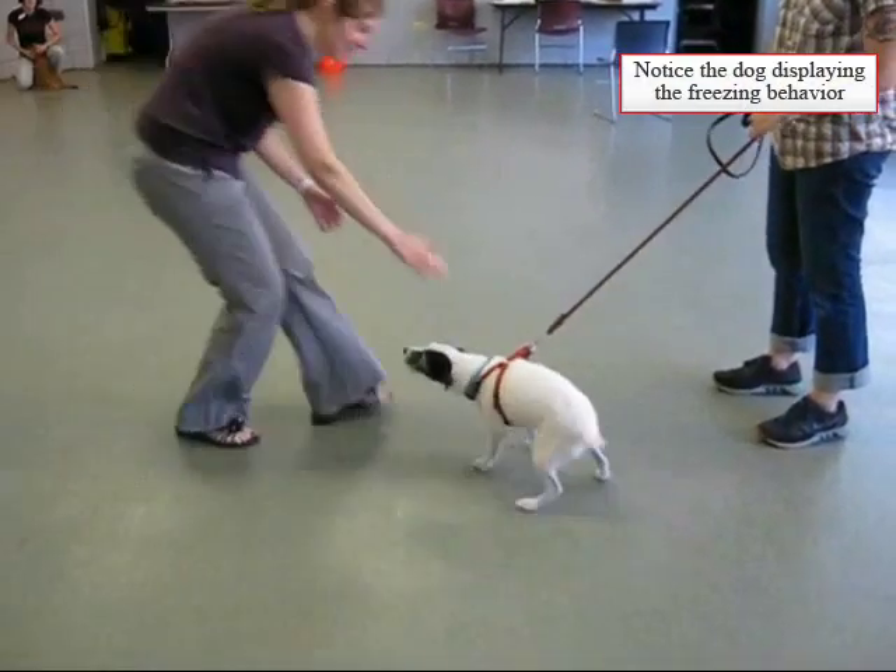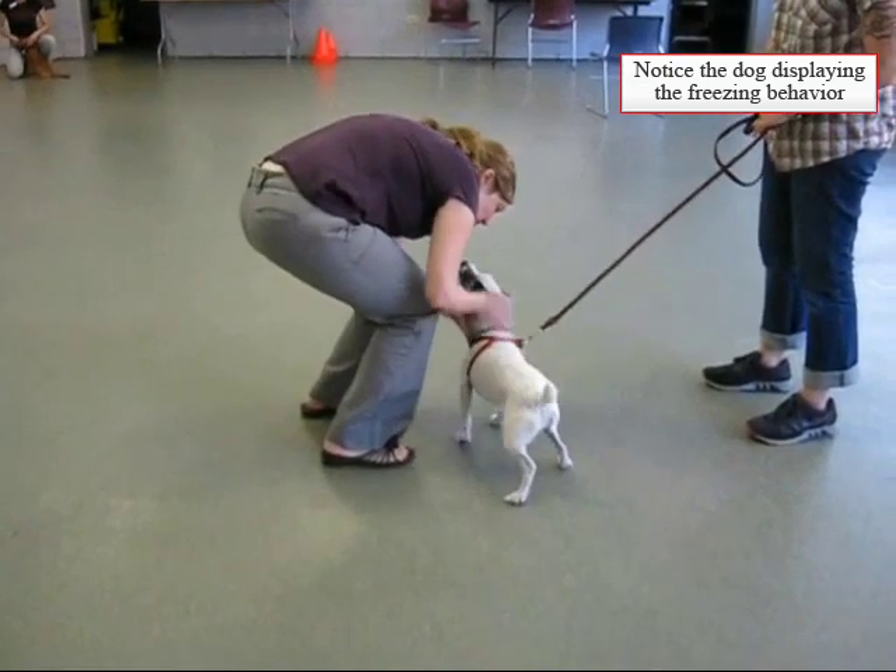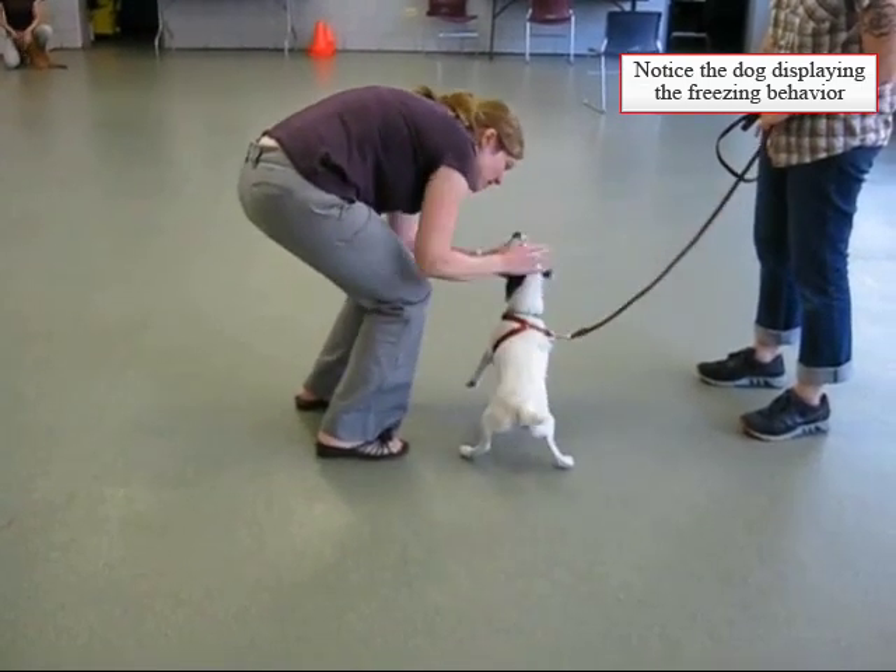Hi puppy doggy! Hi! Oh, are you the cutest puppy! Oh, nice puppy!